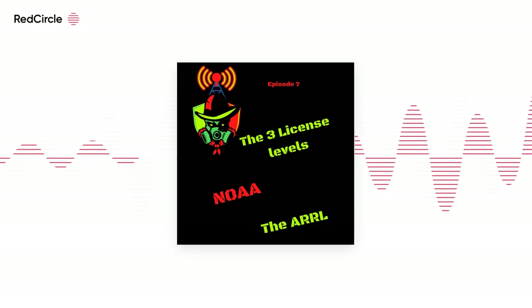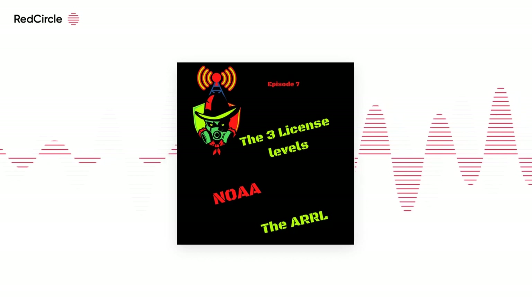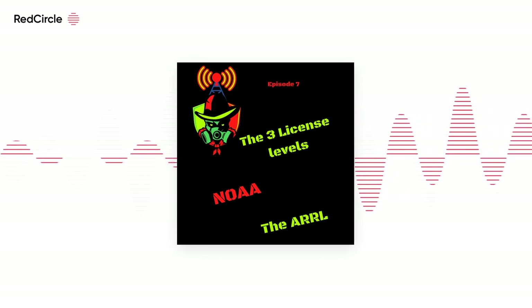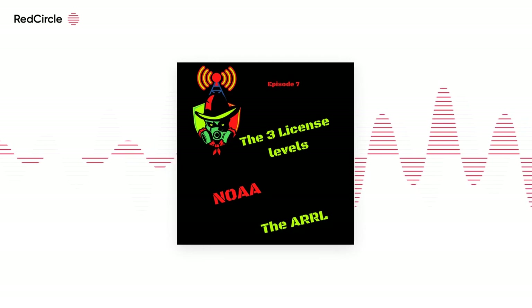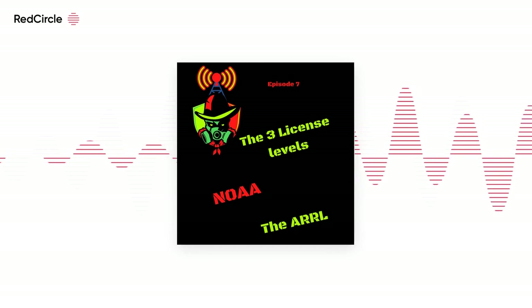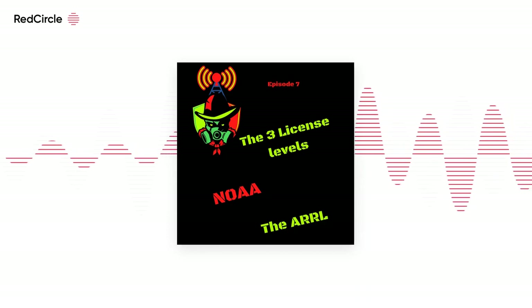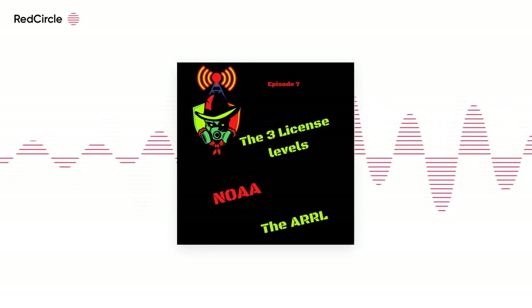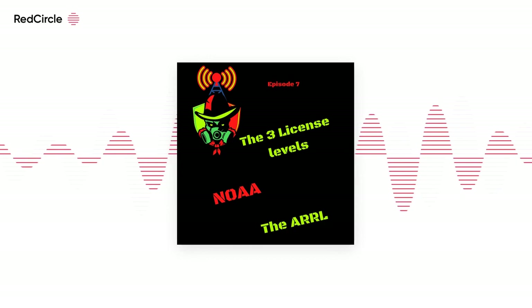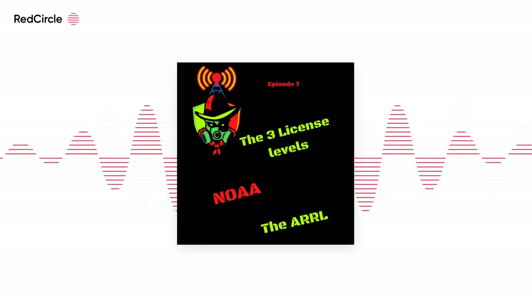I feel that membership in the ARRL is a positive step that any amateur radio operator can take, not just for the educational or technical aspects, but because they actually stand up for us in Congress and to the FCC, as mentioned earlier. You have just listened to the K0MRD Radio Prepper Podcast with your host, K0MRD. Subscribe to our podcast on iTunes and Google Play to catch our next episode. Thanks for taking the time to listen. This is K0MRD, your radio prepper, signing off. 73.